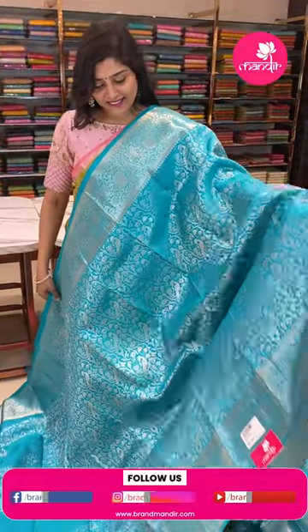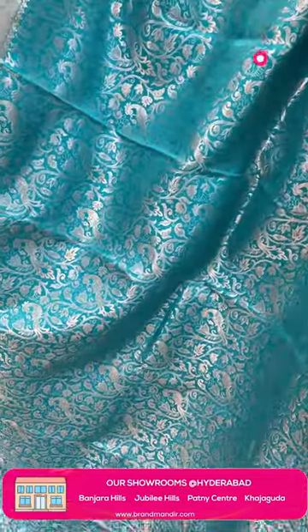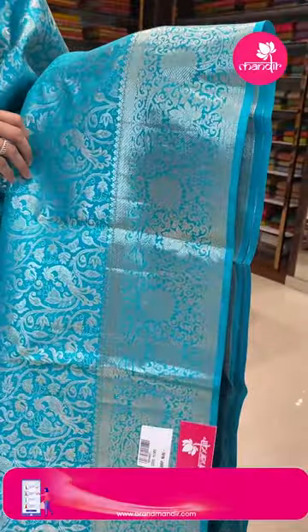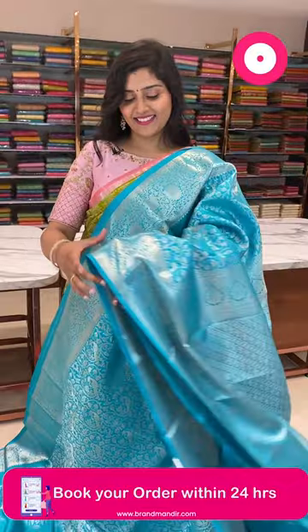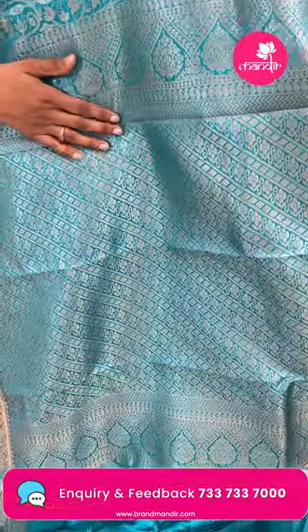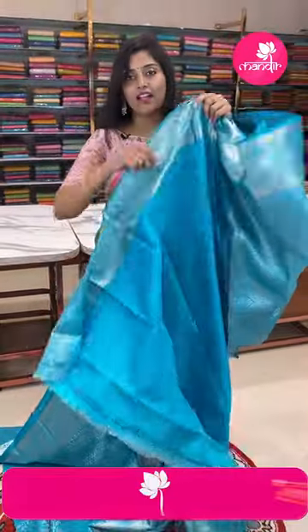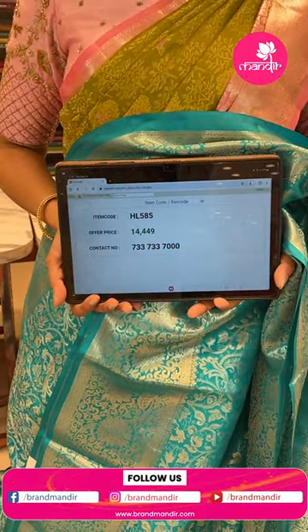Here is another beautiful blue color saree — a solid color saree with all-over silver zari weave, very very heavy. The design features peacocks with stems and leaves, where peacocks emerge from the stems. It is paired with a five-inch border with leaf designs and florals. The pallu has a cross pattern all over with florals. The blouse is a plain blouse with beautiful end borders. The item code is HL585 and the offer price is ₹14,449.